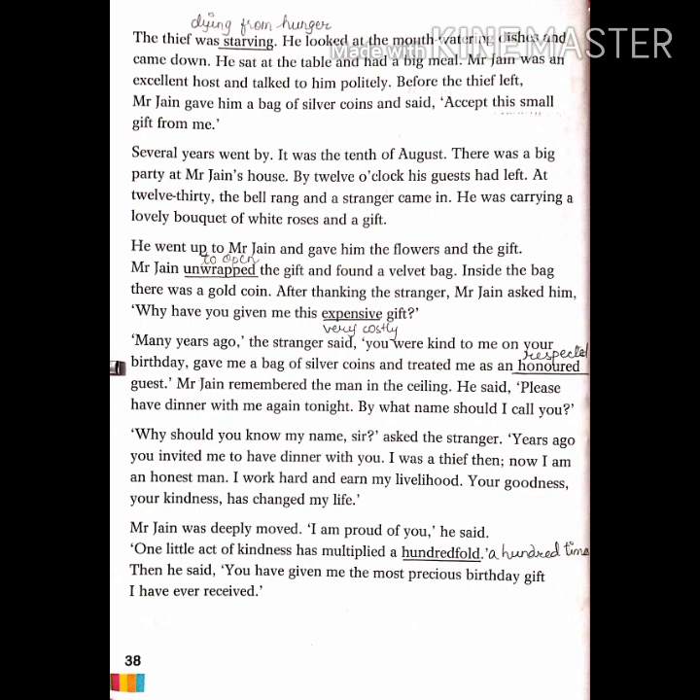The stranger replied, 'Why should you know my name, sir? Years ago when you invited me to have dinner with you, I was a thief. Now I am an honest man. I work hard for my livelihood. Your goodness and your kindness has changed my life.' When Mr. Jen asked the stranger's name, the stranger said that at the time Mr. Jen fed him he was a thief, but now he works hard to earn his living and Mr. Jen's generosity changed his way of living.